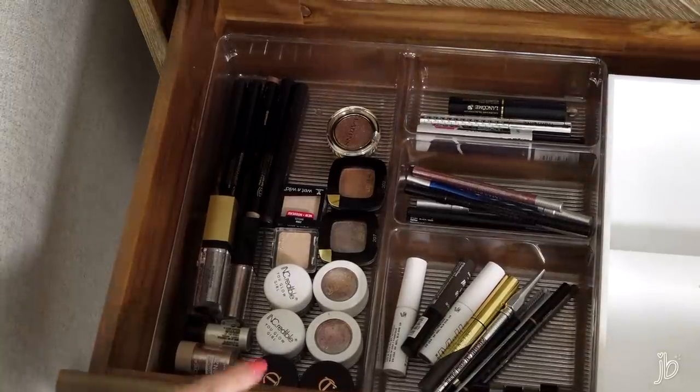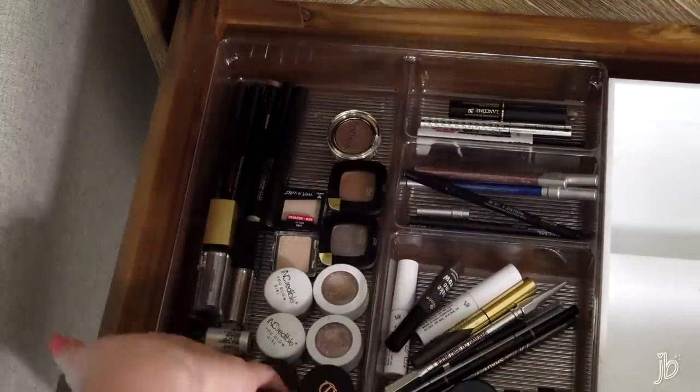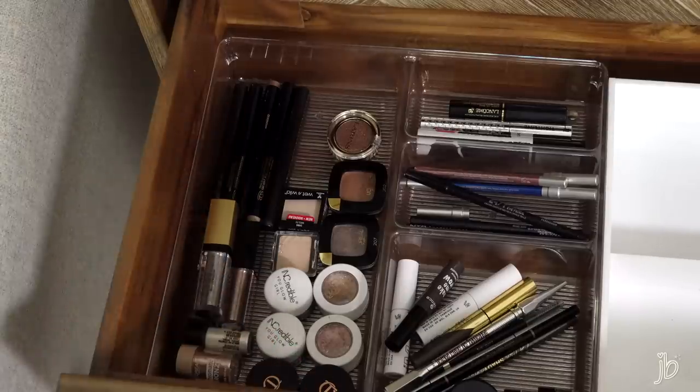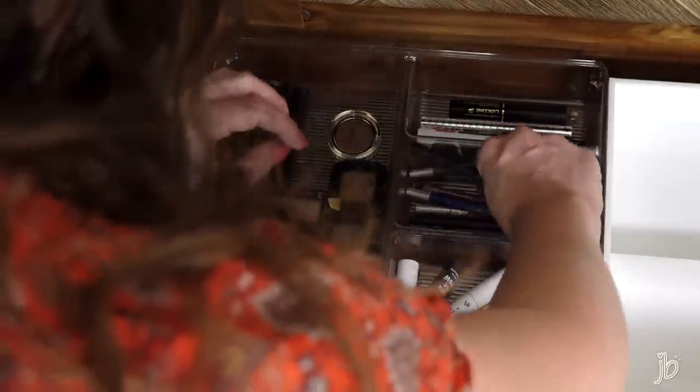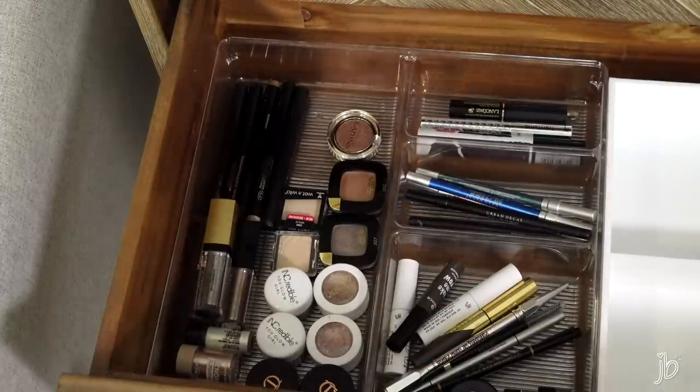I actually quite like how this ended up. My brows are here, liner's here, mascara's there, and then all of my single eyeshadows, pigments, and more creamy kind of products. I can see everything I have. I'll go through individual shades and all of that in a future makeup collection video, since I know I'm going fast.